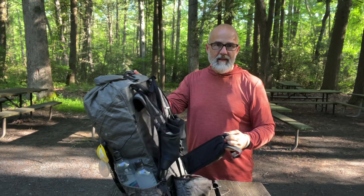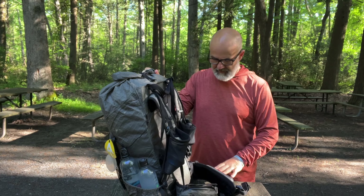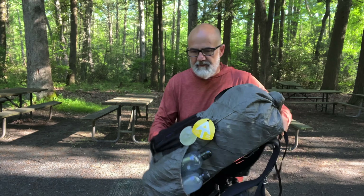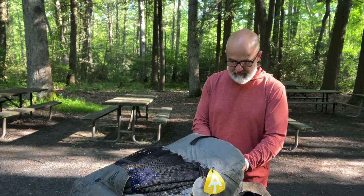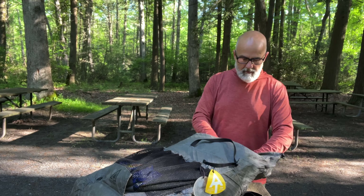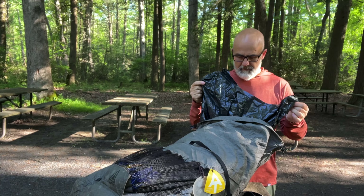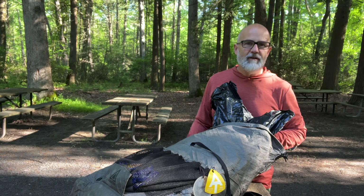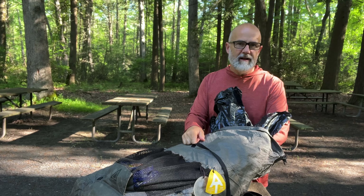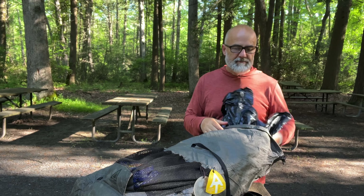The front left pocket here I keep some snacks for the day. Now let's get into the actual pack. I'm using a garbage bag because my Nylofume got all ripped up. I do have a new Nylofume in there that I'll use when this one gets ripped up.